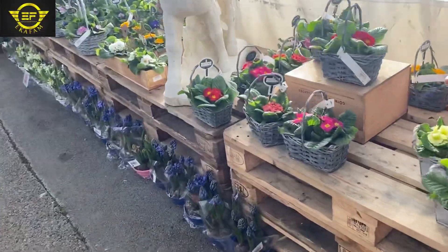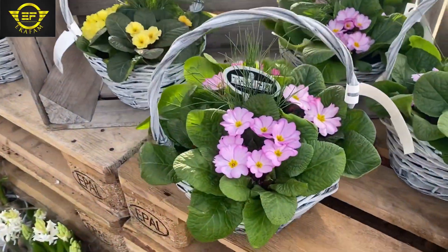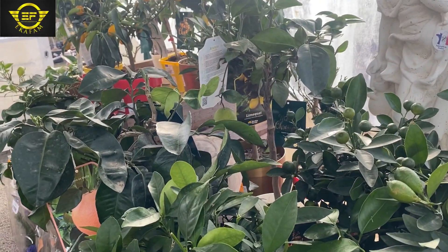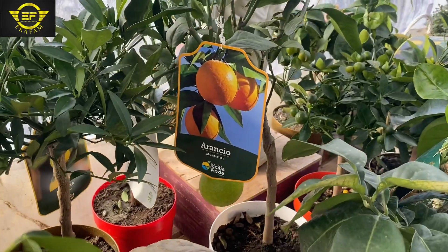Hello guys, this is Eka Farm, welcome to our channel. This summer is an opportunity to plant crops that can produce within months, so I took a walk to this shop to get some seeds.